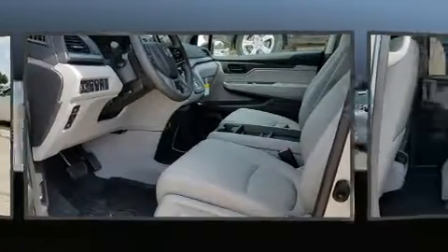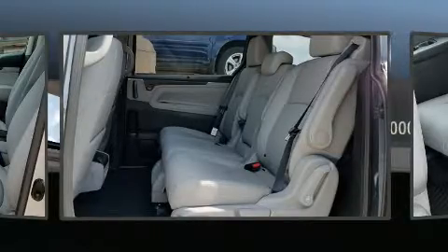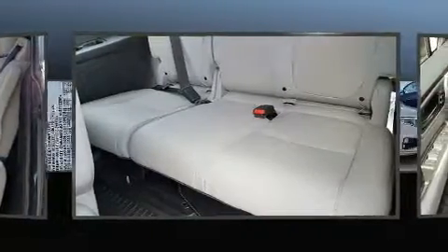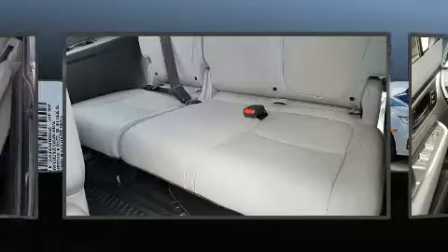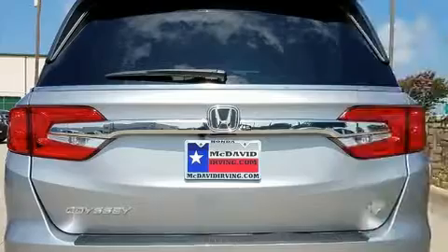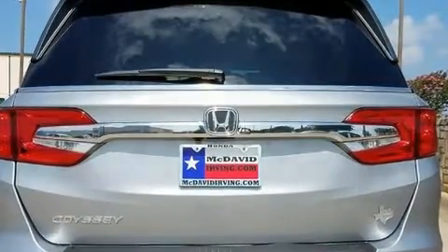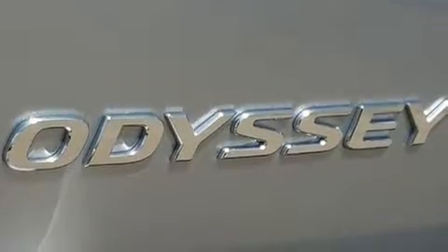Power front seats and air conditioning are also included. Passengers in the third row enjoy seat-back reclining functionality, providing an extra level of comfort and convenience. The premium sound drive seven speakers provide you and your passengers a sensational audio experience.